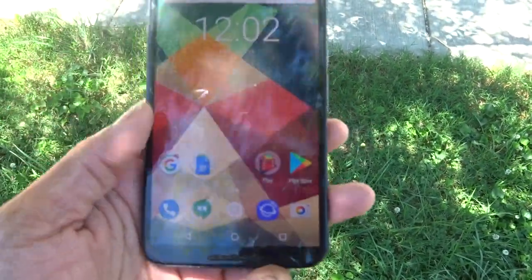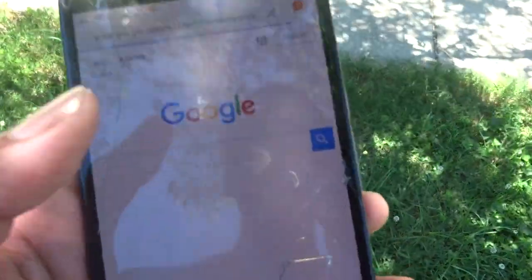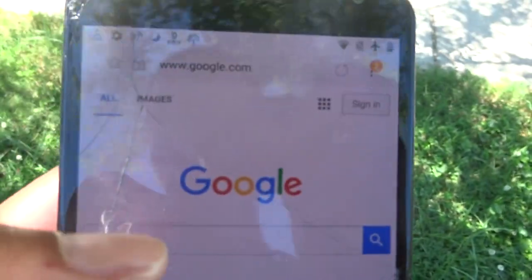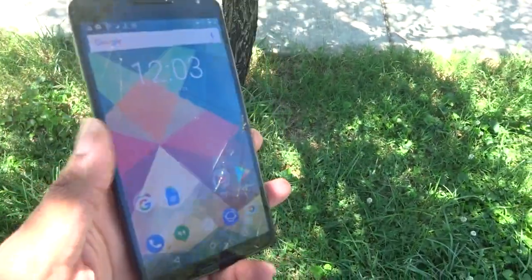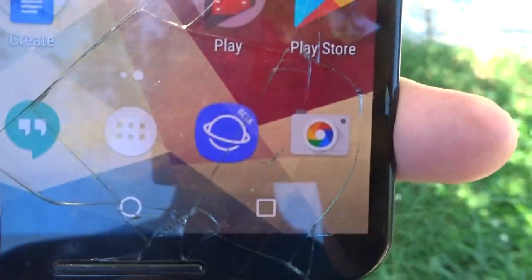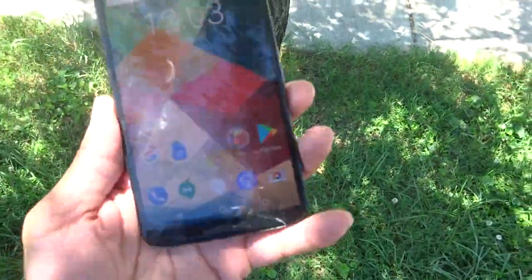Another application you guys might want to check out with the Nexus 6: get the Samsung Internet Beta app and you can get picture-in-picture on any application. I tested it on a few sites like Yahoo, YouTube, and MSN — the picture-in-picture works with the Samsung Internet Beta app. So if you've got 7.1.1, you can get picture-in-picture.